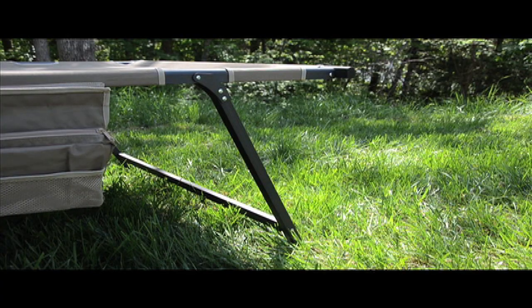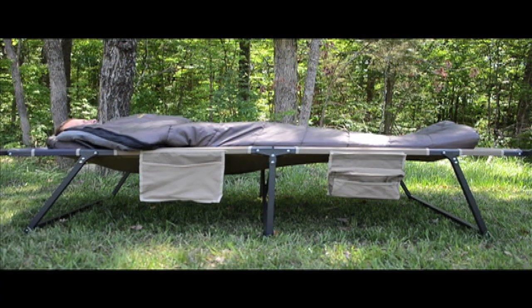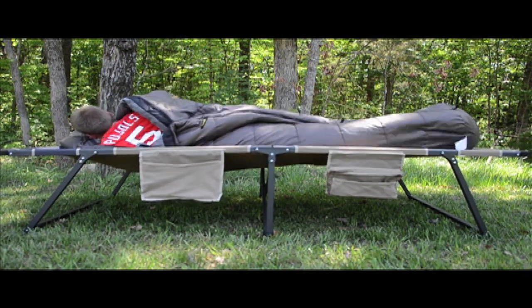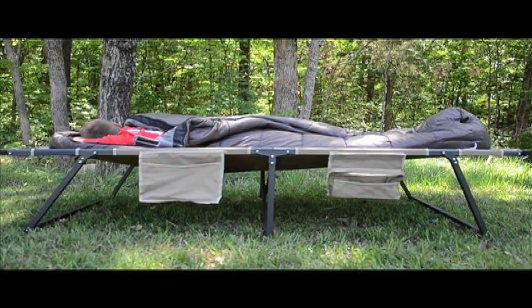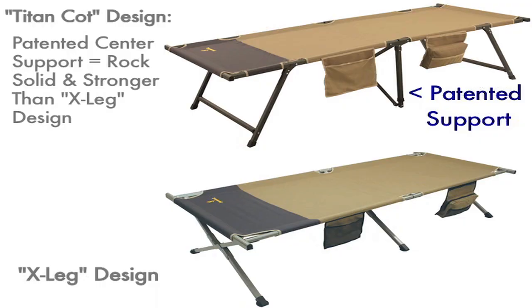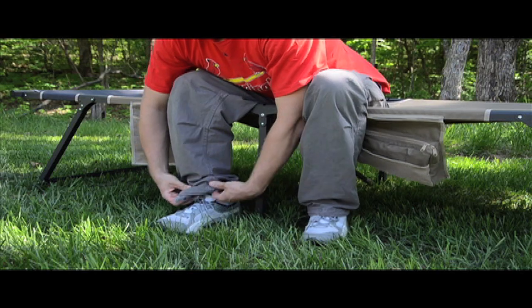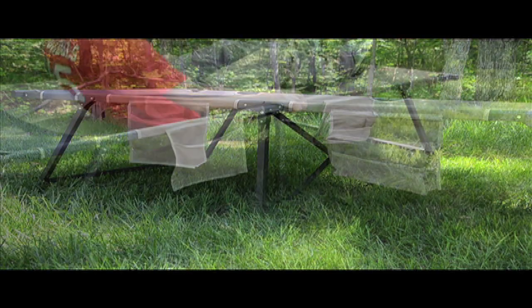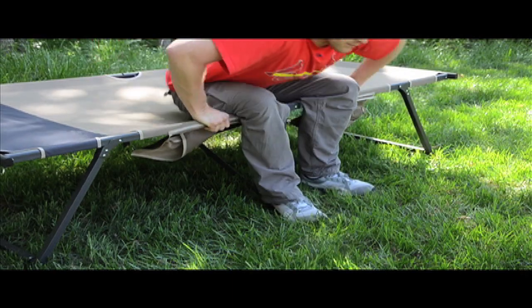The TitanCot XP features angled legs that help prevent rocking when you move around. There are also telescoping center supports that provide a lot more strength when compared to traditional XL cots. A lot of people often sit at the edge of their cot to put their shoes on or to get on and off the cot, and with this telescoping support, the cot is rock solid.